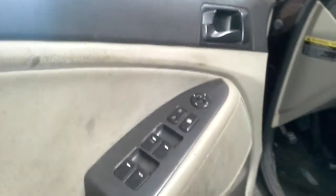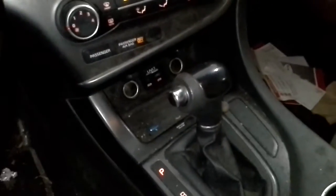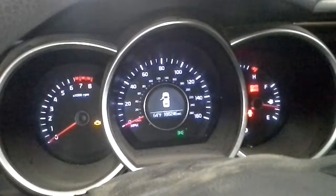Black and tan interior, power driver seat. There's the miles.